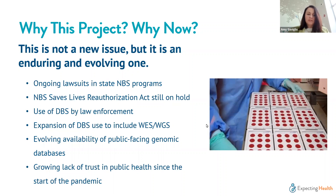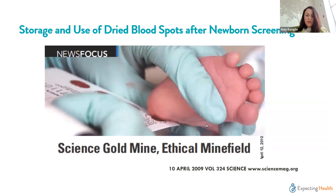Taking all of this into account, these continuing and evolving issues led to this idea of taking another look at how we are communicating around dried blood spot storage and use, how it differs across states, and what we might do to foster transparency and trust in a program that we all really believe in. Dried blood spots are a scientific gold mine, but also seen by many as an ethical minefield — and that dichotomy is really the basis of this work.